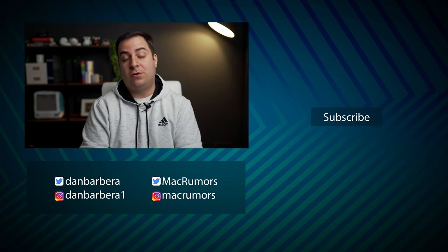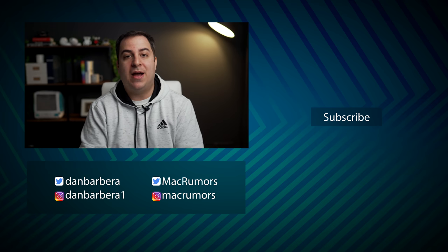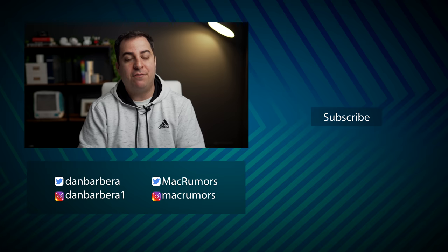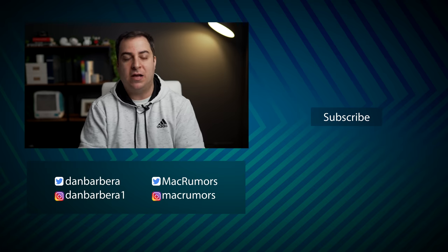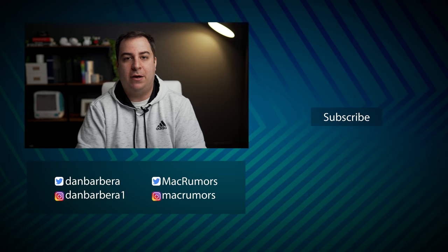And that's all of the major changes that we found in iOS 14.5 Beta. I would love to hear your thoughts on all of these changes in the comments down below. This has been Dan with MacRumors — thanks so much for watching, and I hope to see you around in the next video.